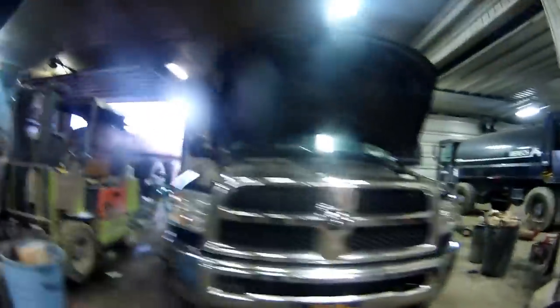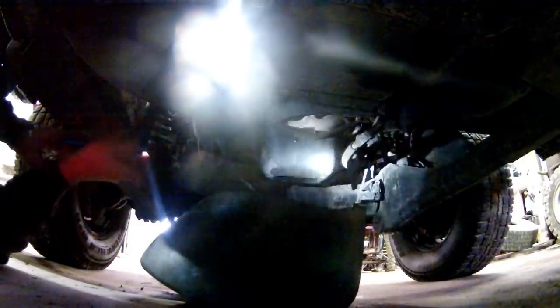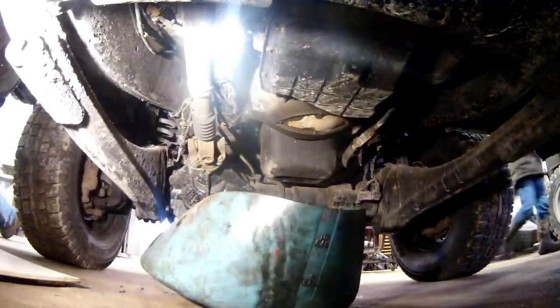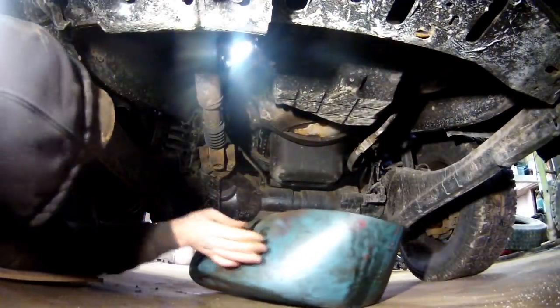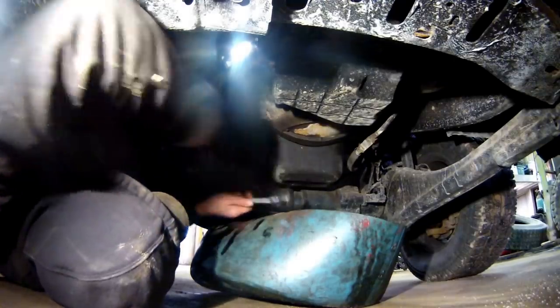Junior's under the truck here. He wants to drain the oil out of the blue truck. I've got to grab a flashlight. Junior's got the flashlight underneath here. All right, we're down underneath the blue truck now. I'm just going to pull this oil plug out.